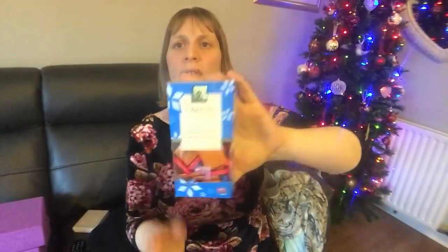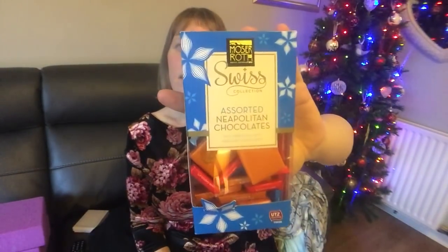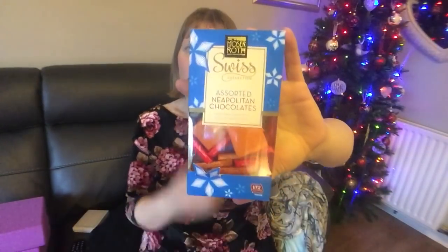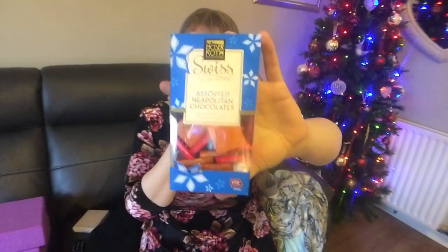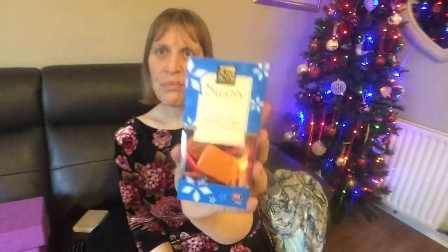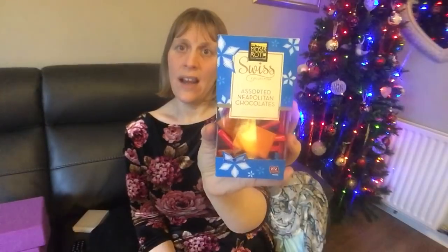She also bought me these from Aldi — the Swiss assorted Neapolitan chocolates. She's bought me these before. They're one and a half sins each and really nice and satisfying because it's good quality chocolate. You get an assortment of milk chocolates, dark chocolates, and milk chocolate with hazelnut. Really, really nice — just a little nibble.